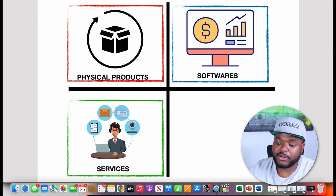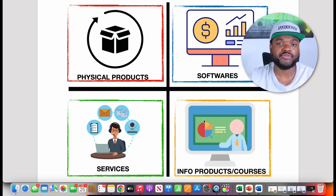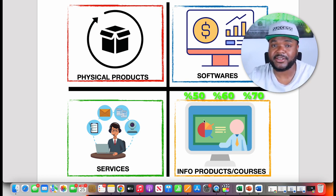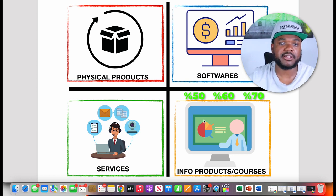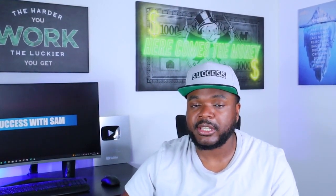The fourth type is info products and courses. The good thing is that you can earn really high commissions — similar to software, it doesn't cost more to produce ten than to produce a million, so you'll see commissions of 50%, 60%, sometimes even 70%. But the main issue with making passive income from info products is that they're not evergreen. Courses aren't always going to be around — even a course made today may not be relevant a week or two later, so you can't keep promoting the same course year after year.